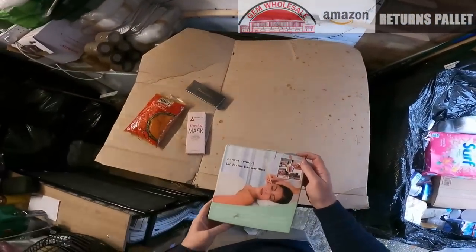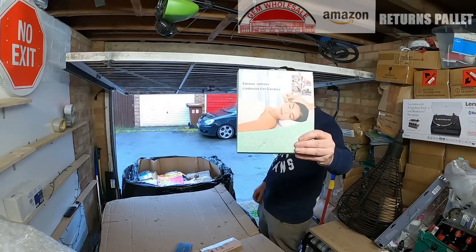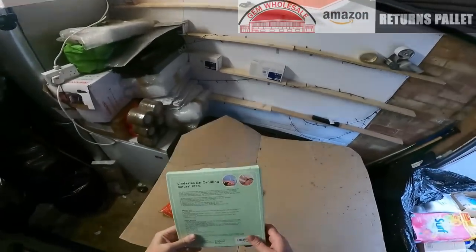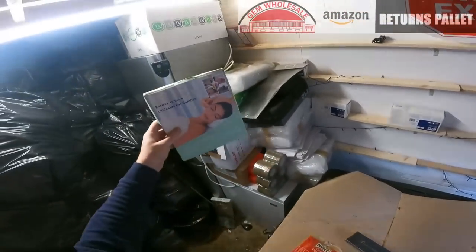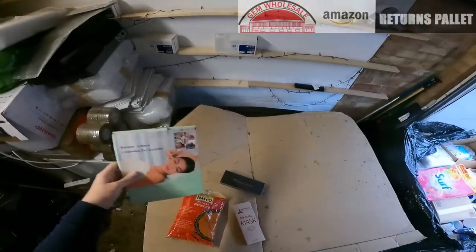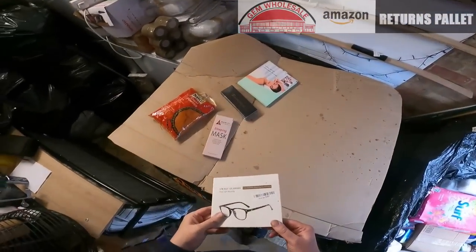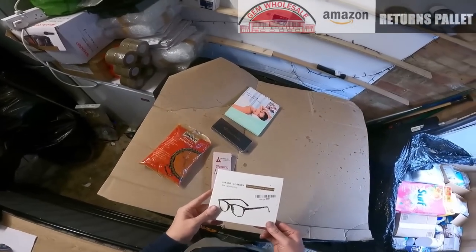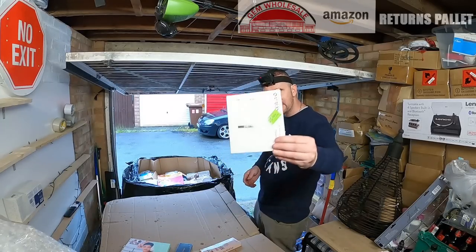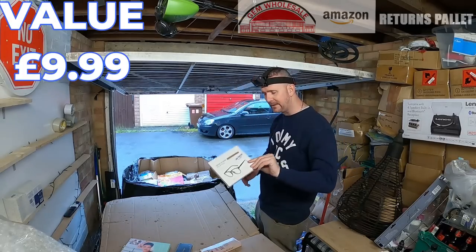This is an ear wax remover — another Amazon item. I've seen these on TikTok where you lick the end of it and it pulls all the wax out of your ear. We have blue light blocking reading glasses, Amazon again, brand new, never been opened.